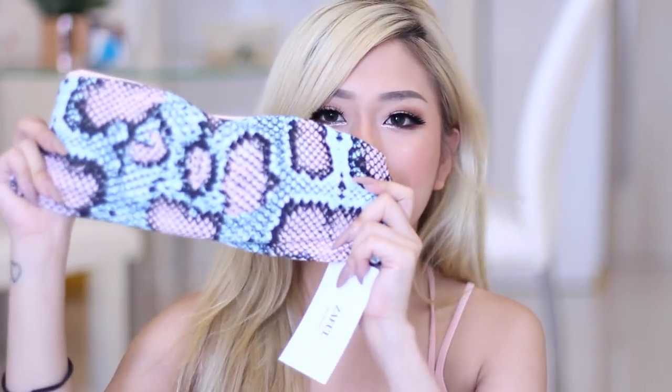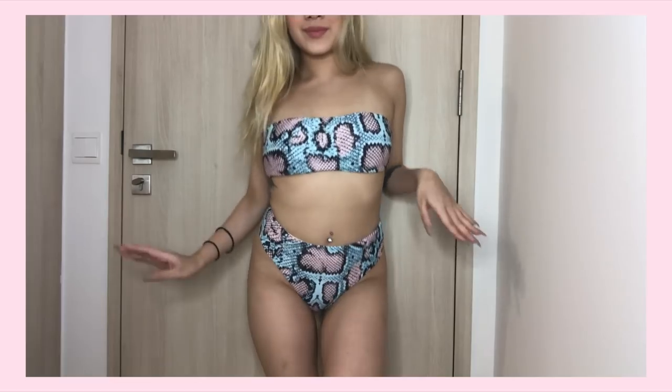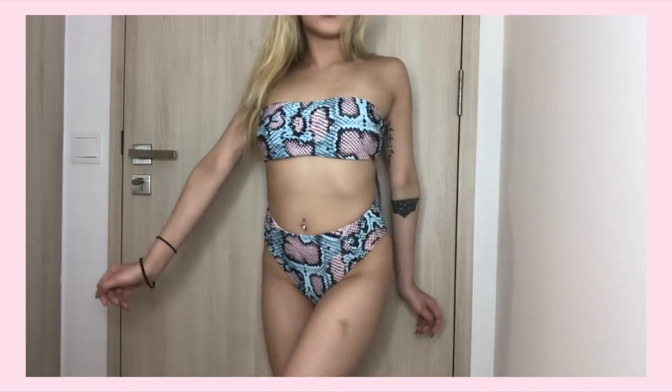But don't worry — almost all their products from experience look exactly the same as the picture on their website, so you don't have to worry about that. Okay and I got another one. I don't know why I got so many snake print ones but yes. It's pink and like a baby blue, very adorable. It's high waisted — I really like the cutting of this.